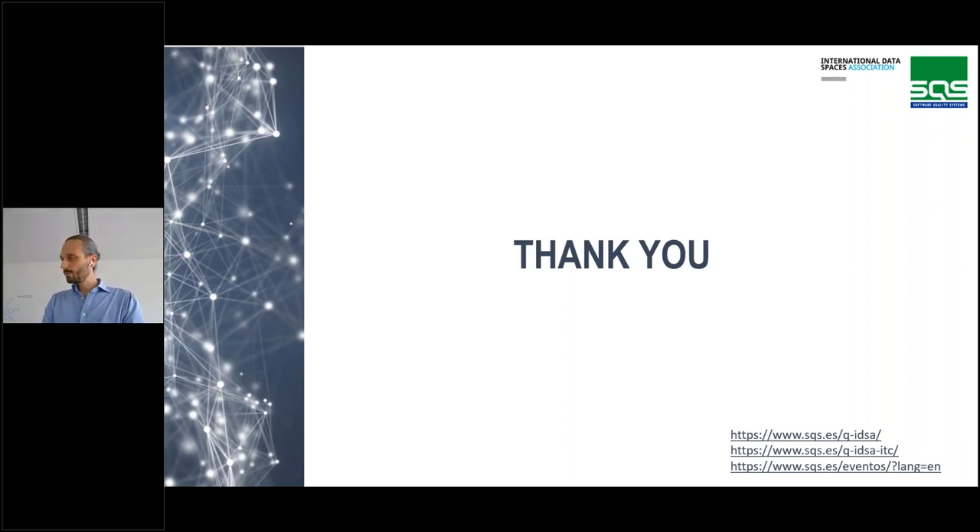If you want to certify or pre-certify your own components, contact SQS or send an email to us. Next in the list is Jörg Lankow. We're looking forward to some insights into essential components — basically making IDS run.